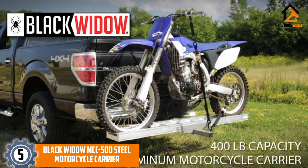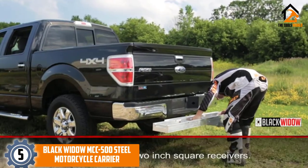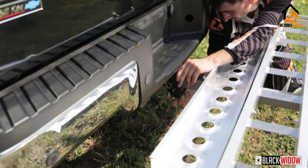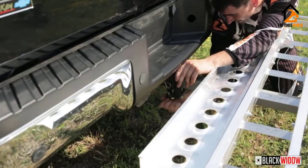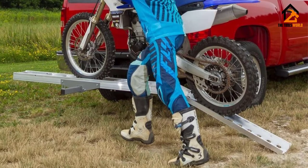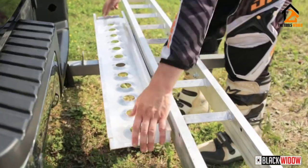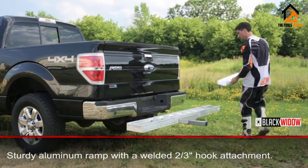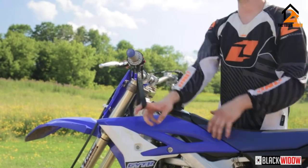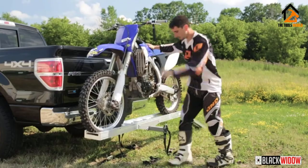Starting at number 5, we have the Black Widow MCC-500 Steel Motorcycle Carrier. Black Widow's MCC-500 carrier is one of the best options for someone considering making their first carrier purchase. It is a lightweight frame, so you don't need to have a particularly heavy-duty vehicle to utilize it. It has a solid steel frame, complete with a 500LB carrying capacity and powder coat finish. You cannot haul larger sport bikes with this carrier, but it should have no problem transporting dirt bikes and scooters.